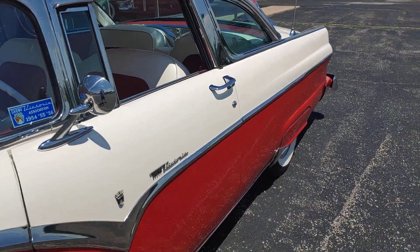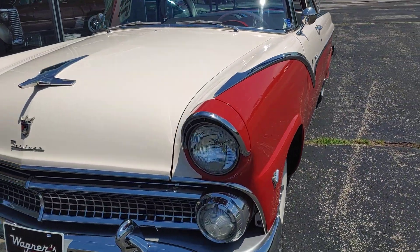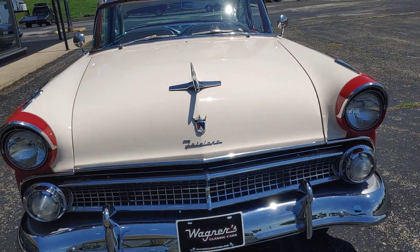Crown Victoria. This car has overdrive. Let's go down the road — it'll run real easy.